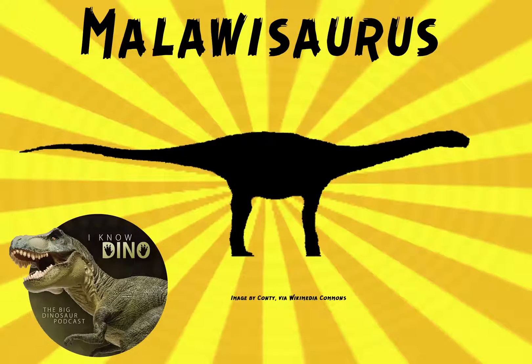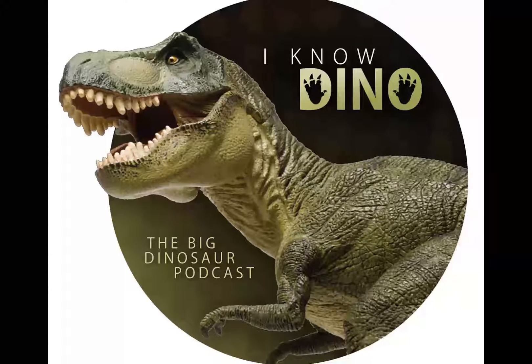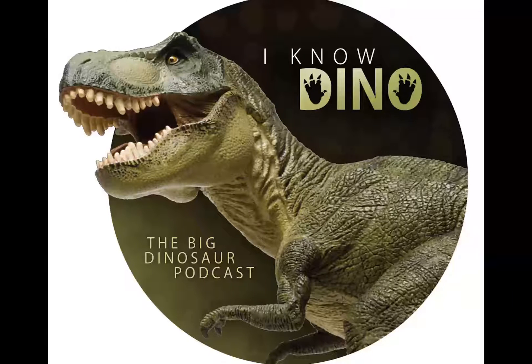And now on to our dinosaur of the day: Malawisaurus, which was a request from Sean via Patreon. Sean's wife was born in Malawi, so thanks, Sean, for the cool request.